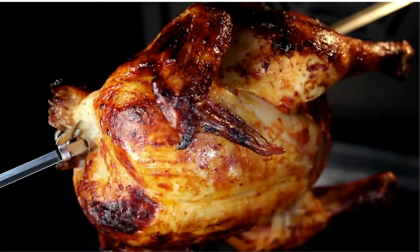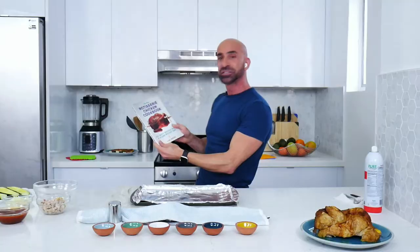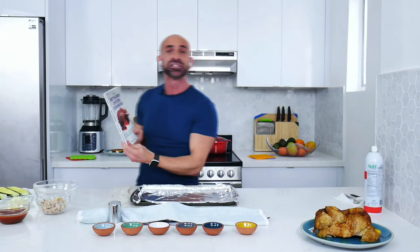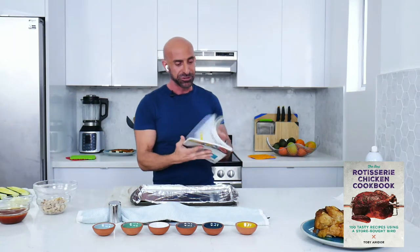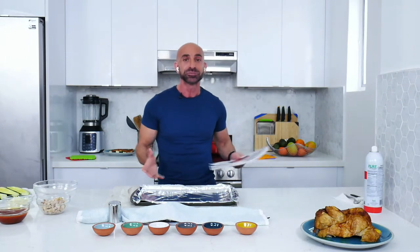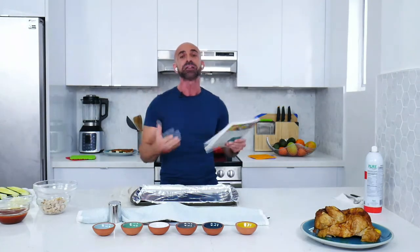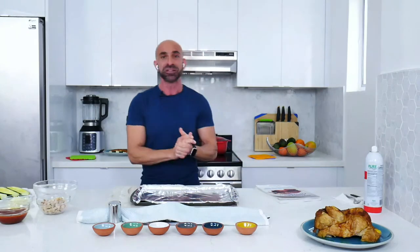But now you're probably tired of salad and rice. Well, let me tell you — I have the book: The Rotisserie Chicken Cookbook. This is a hundred tasty recipes using a store-bought rotisserie chicken. When I learned my friend Toby Amador wrote this book, I was like, this is the coolest thing, because I always recommend to my clients to buy rotisserie chicken and make meals with it. Toby is actually going to join me. She is a registered dietitian, my friend, my colleague, and a Wall Street Journal bestselling author.